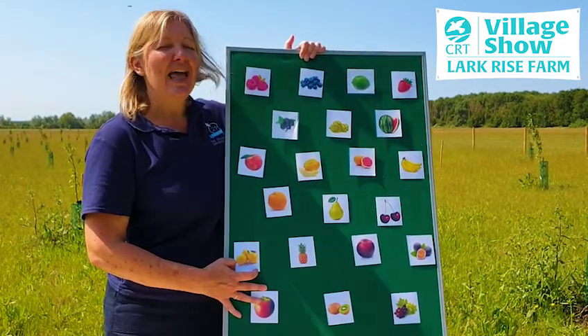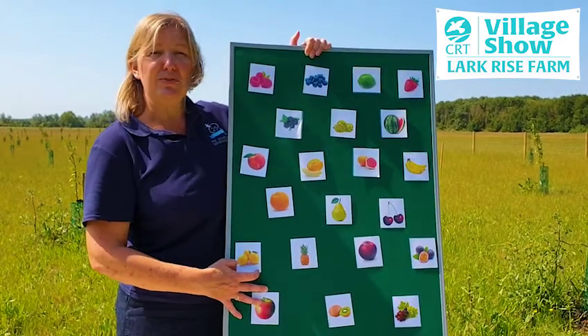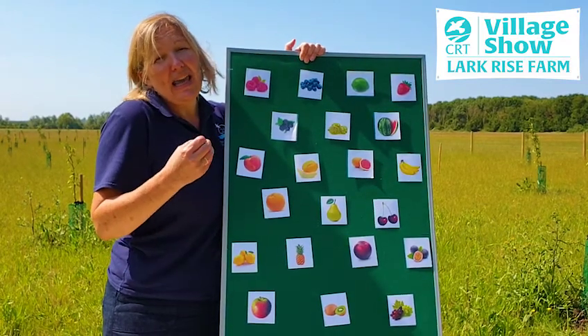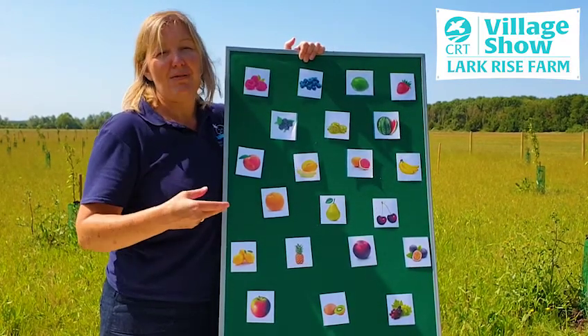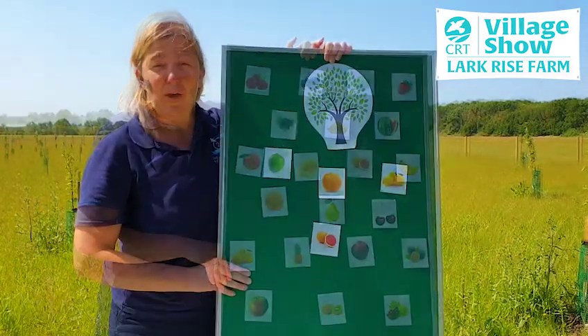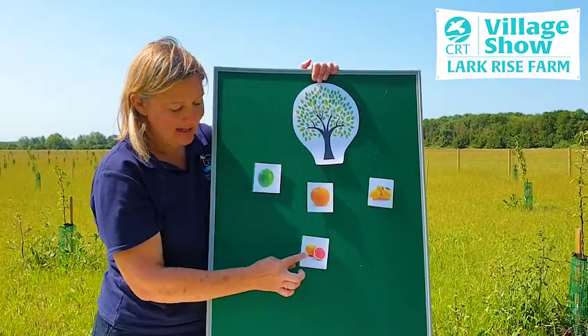The first clue is that all citrus fruits grow on trees, and if you don't know what citrus fruit is, it's got a juicy flesh and it's got quite a thick peel around the edge. So can you work out which are the citrus fruits? Well, here are the answers: lime, orange, lemon and grapefruit.